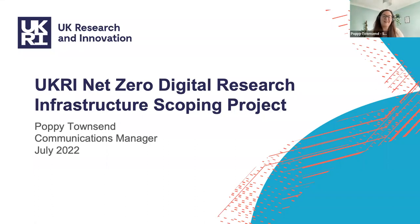Hi everyone, I'm Poppy. I'm a communications manager within a part of STFC, which I'll explain a little bit later. I'm going to talk to you about our project today, which is called the UKRI Net Zero Digital Research Infrastructure Scoping Project. It's a little bit of a mouthful.